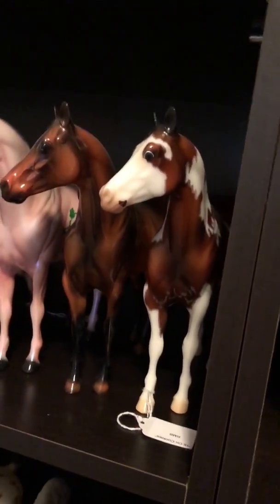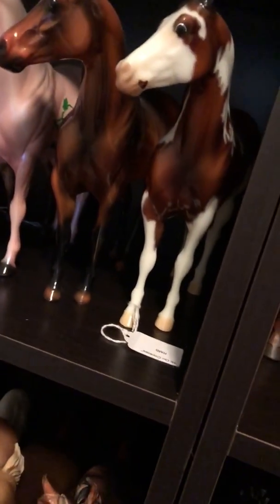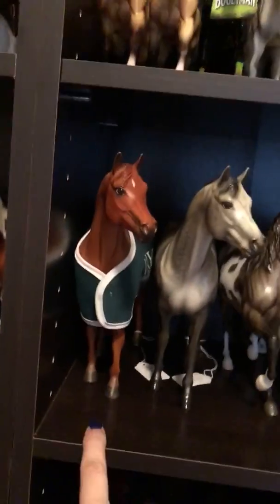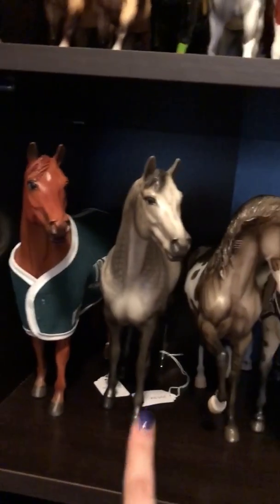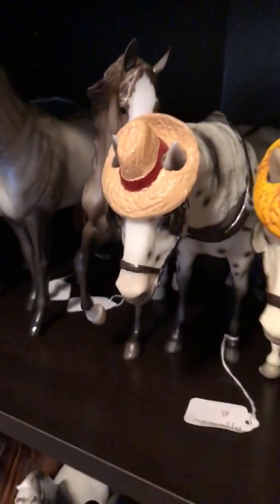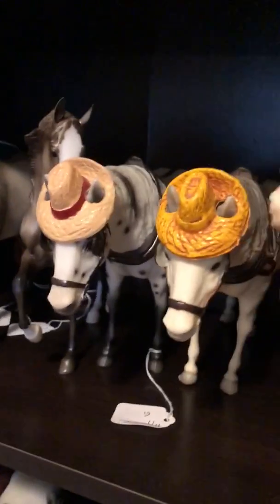Going over here, we have the try-on special run — Brunello. This was Valiant; it was a Briarfest special run. This is Jake. He was a 2002 Western Hat Contest prize model at Briarfest. There were 20 of him made. This is just an older guy with a blue sticker.